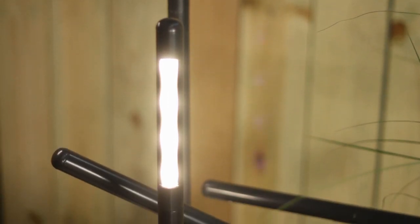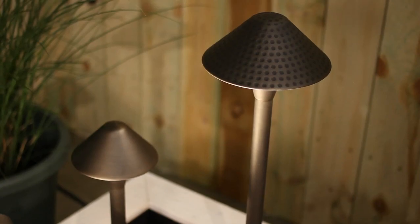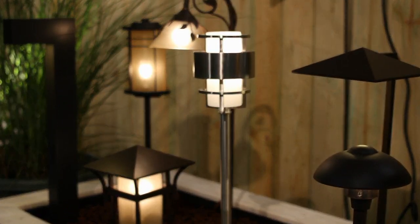If you need more information on the benefits of adding low voltage landscape lighting to your home's exterior, or if you wish to view videos in our series on landscape lighting, please visit us at HinkleyLighting.com. Thanks for joining us today. We'll see you next time.